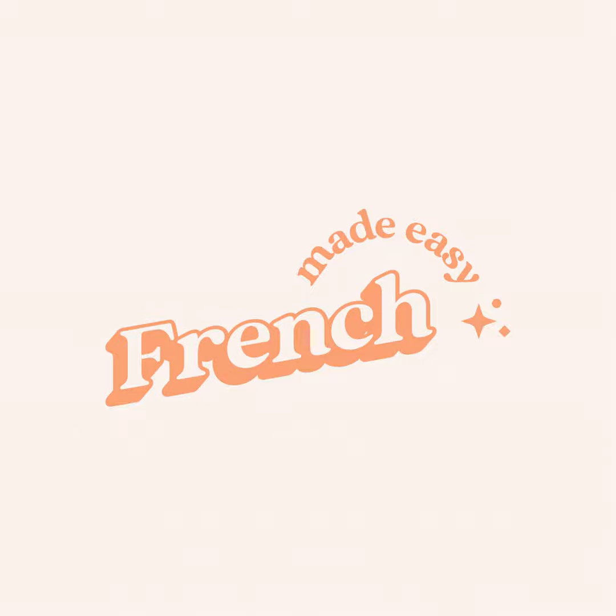And the last expression: avoir hâte de — to be looking forward to. Par exemple, j'ai hâte de les aider — I'm looking forward to helping them.